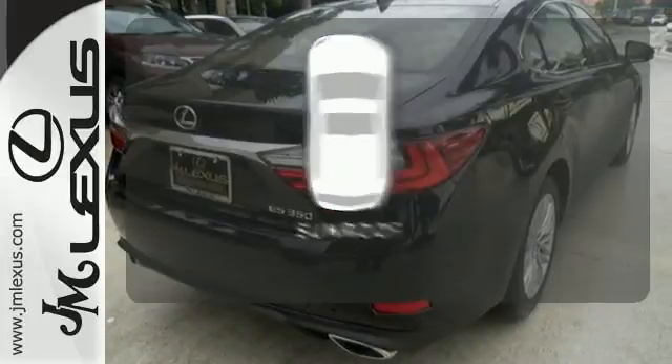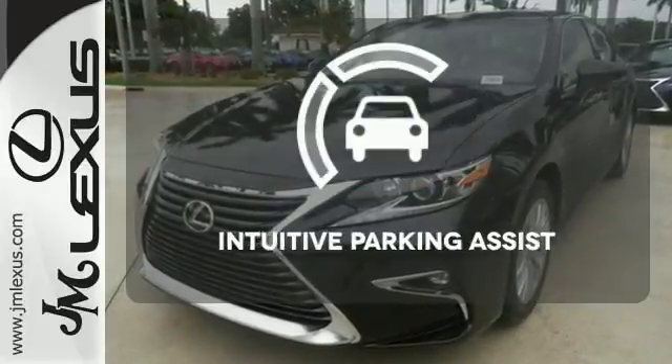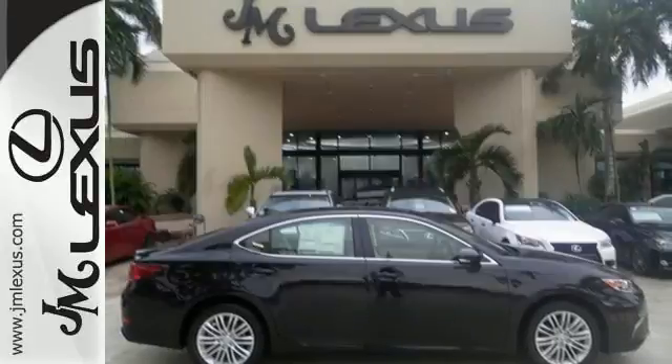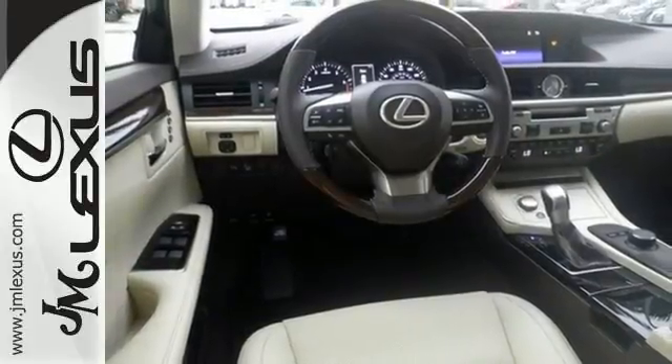Get your daily vitamin D by opening up the sunroof. Say goodbye to dinged bumpers with the intuitive parking assist. Get behind the wheel of this gorgeous ES350 and start turning heads today.